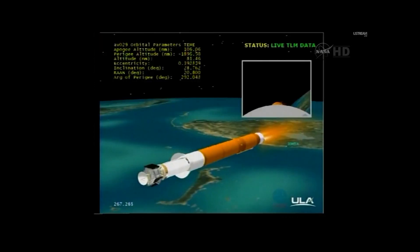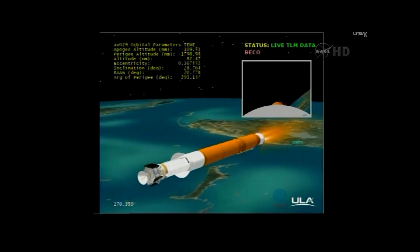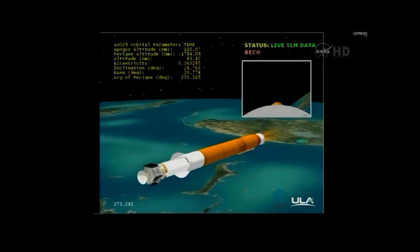Now accelerating at 4.7 Gs as we work our way to our 5 G throttle segment. Booster's phase cool down is underway. Now throttling to maintain 5 Gs. Pogo pyro vent has been fired. Begun throttling to 4.6 Gs in preparation for BECO. Boost phase cool down is complete. We have BECO. Engine shutdown looks good. We have retros and stage separation.